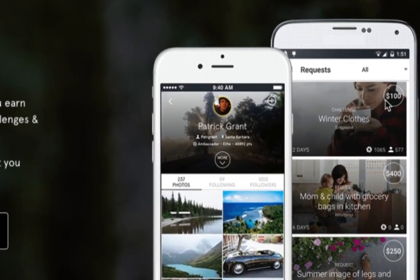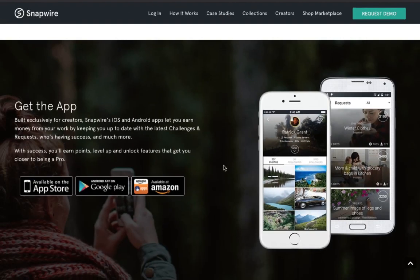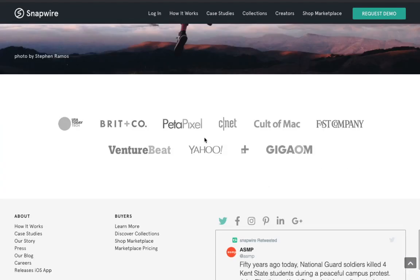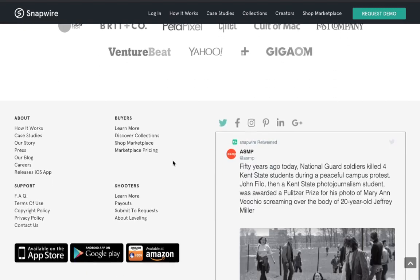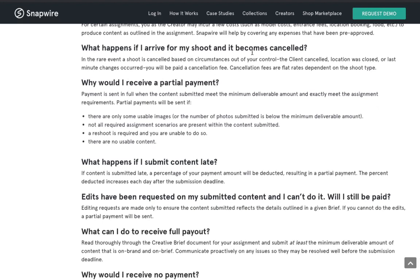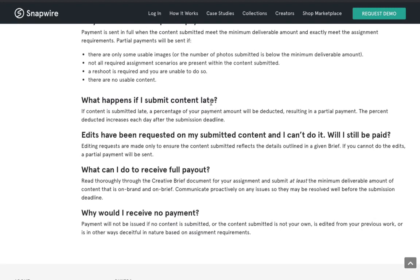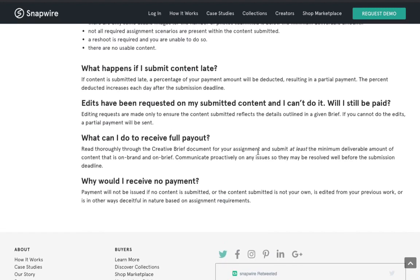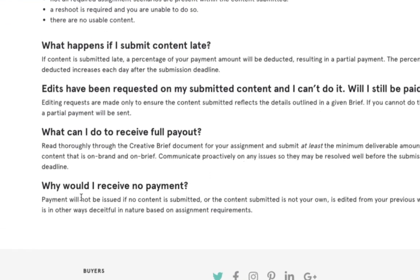You'll be able to earn different amounts of money. You can see some people are paying $100, $400, $250 depending on what requests they're accepting and completing. It's a great way, especially if you're a photographer or you just enjoy taking photos and want to earn money for your hard work and pursue your passion. This site is recognized by US Today Tech, Petapixel, CNET, Yahoo, and VentureBeat. If we go to the facts section, they have a creator payout policy that covers partial payments, canceled shoot orders, late submissions, and how to receive full payment — and you'll get paid through PayPal or Stripe.